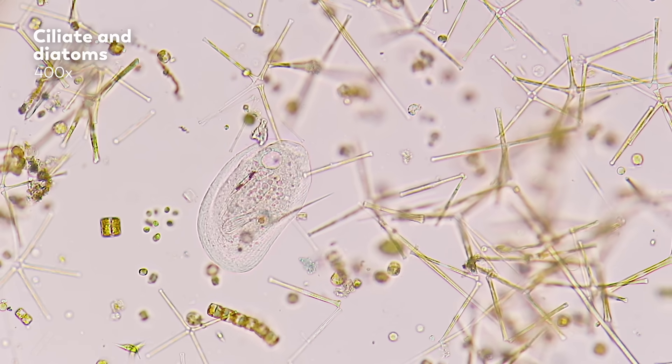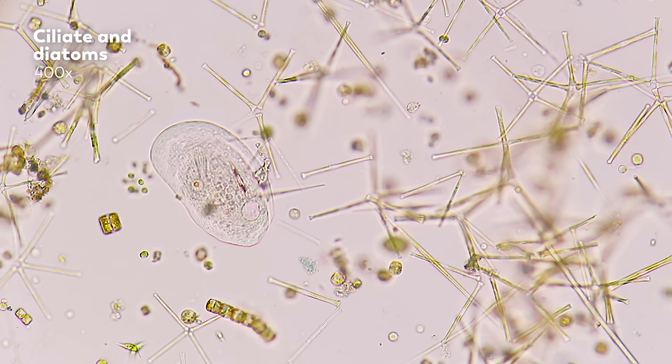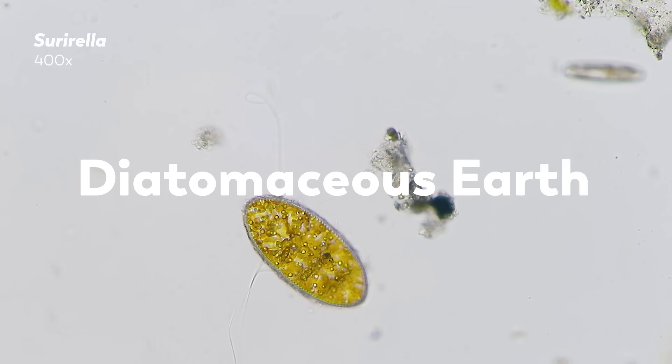And it means that we owe a great deal to these microorganisms — and not just our oxygen. When they die, their silica frustules sink to the bottom of the water that they're in and accumulate into a soft, chalky rock that we know better as diatomaceous earth.